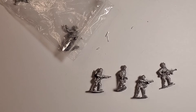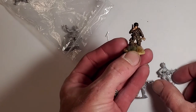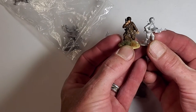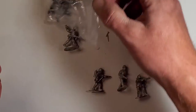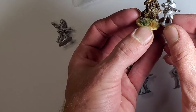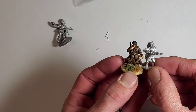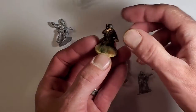Let me get a metal Warlord figure for a more fair comparison. Here we have the lieutenant from my airborne army. Here you have the Great Escape Games guy standing next to him — almost the exact same height. A lot of people probably have this question when ordering from a different manufacturer: is this going to look good in my army? They're probably just a little thinner, but I think you could definitely put these next to each other on the table.